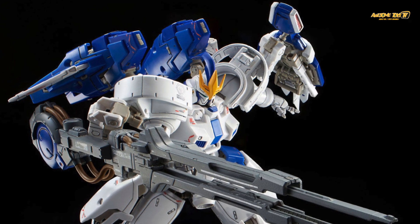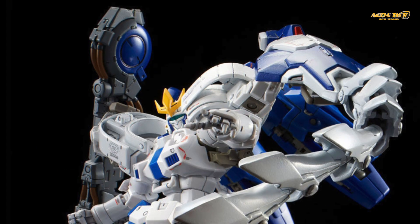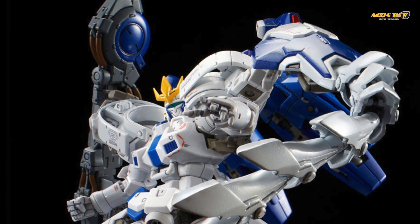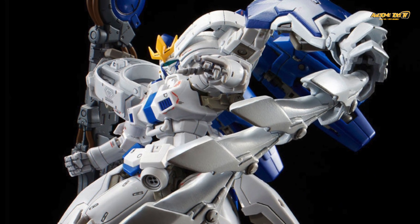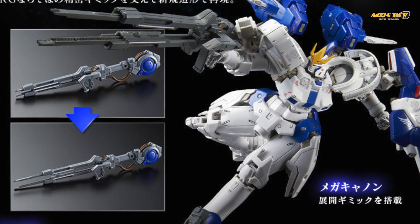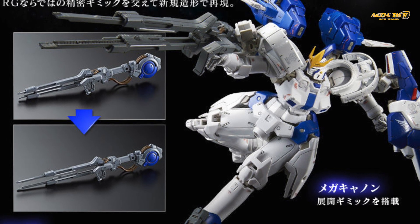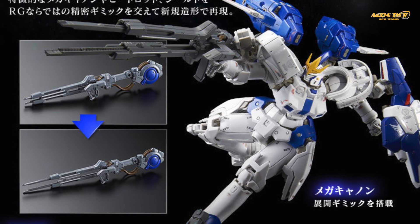I'm a little bummed they didn't include special effect parts for the mega launcher — that's something I would have expected for a Premium Bandai kit. Still, the kit looks really good in all white and blue for the Tallgeese III, with minimal water decals as expected. It's definitely something I would love to get, but being Premium Bandai it's probably going to be a little hard to get outside of Japan. If you're a big Gundam Wing fan, will you be getting this? Let me know what you think.